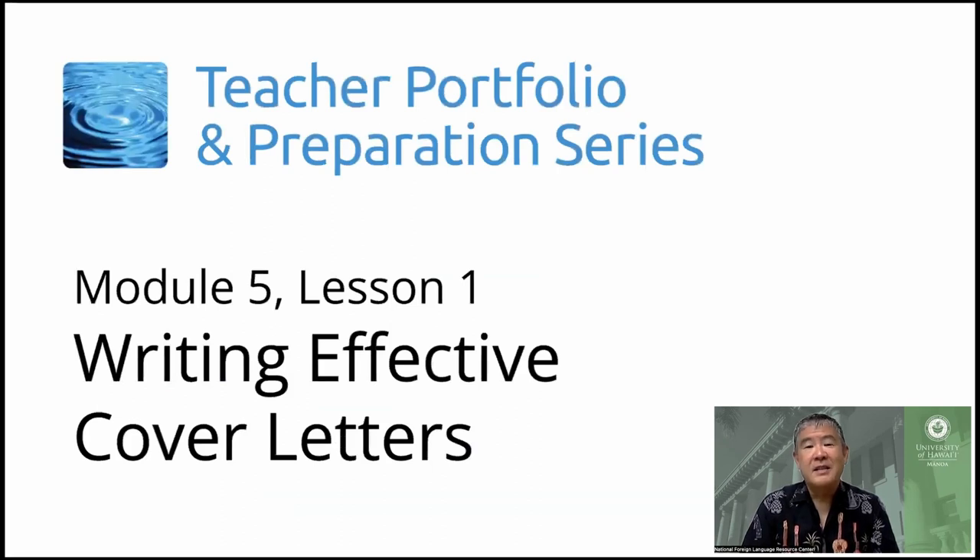Aloha and welcome back. Today's tips topic is how to write effective cover letters. Let's get started.